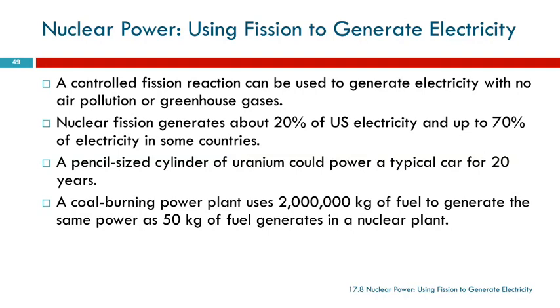If you had a pencil-sized cylinder of uranium, it could power a typical car for 20 years — about this size. This much uranium can generate enough power to run your car for 20 years. Never go to the gas station. That's a lot of energy, and it does not put greenhouse gases into the air.